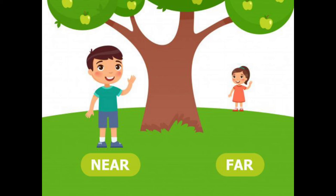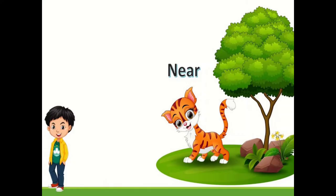The cat is near the tree and the boy is far away from the tree.